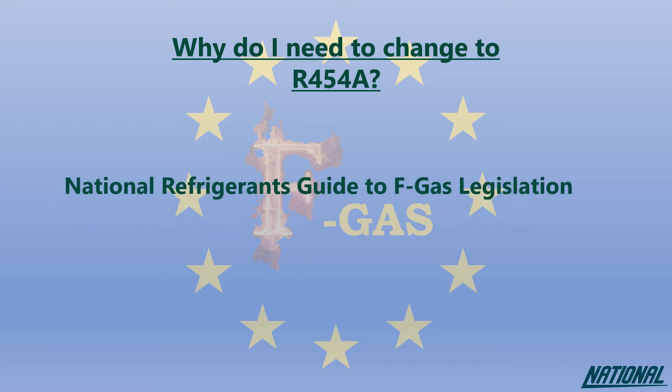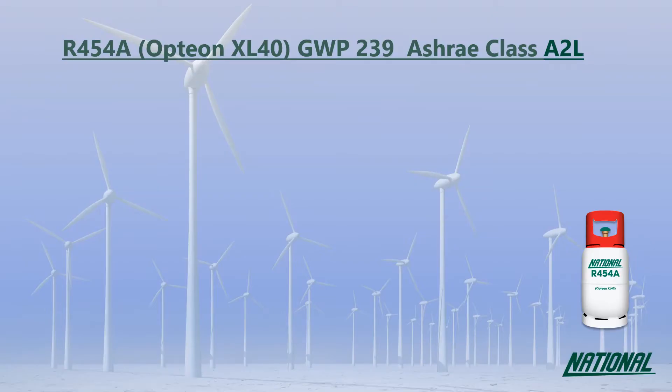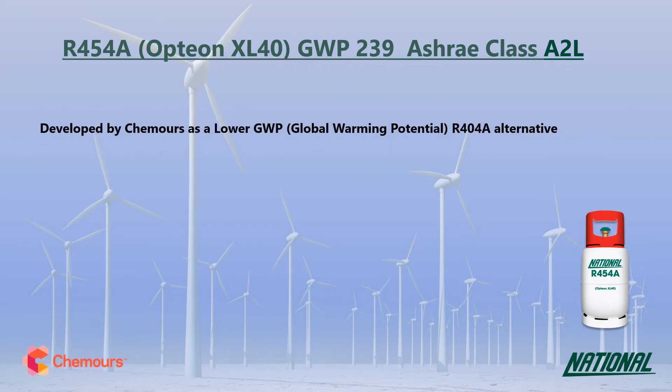This guide will simply help you to understand the impact of the products we used to use, the ones we currently use and why our future depends on changing again to even better products. R454A was developed by Chemours as a long-term lower GWP alternative to R404A. You may also see it referred to by its manufacturer's trade name Opteon XL40.